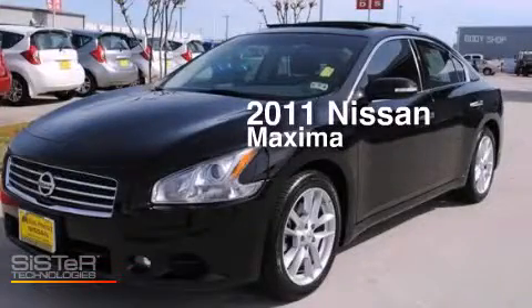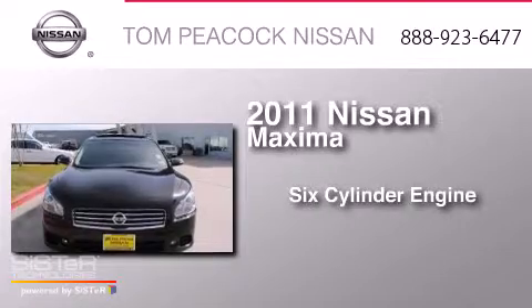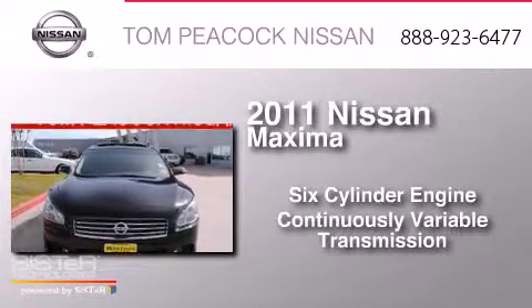This is a 2011 Nissan Maxima. It features a six-cylinder engine and a continuous variable transmission.